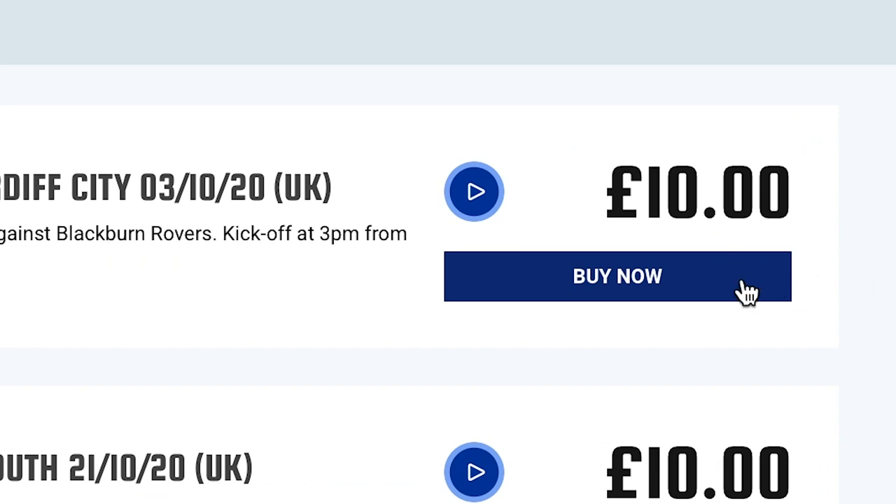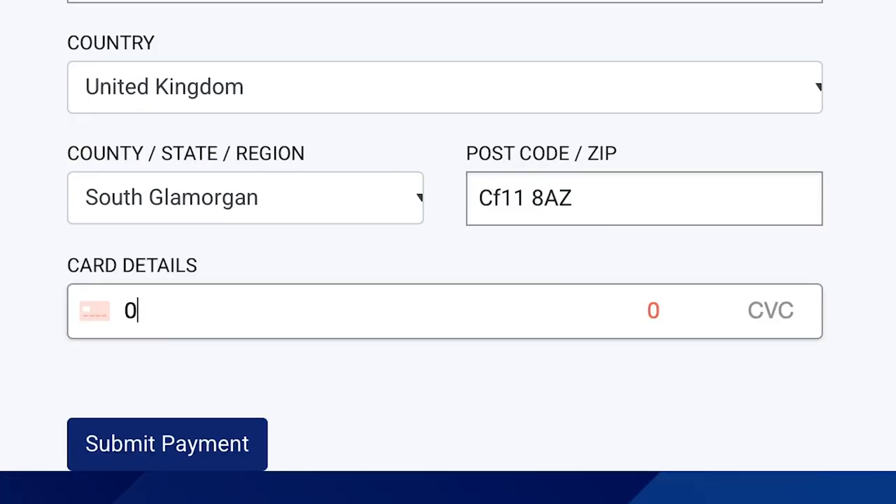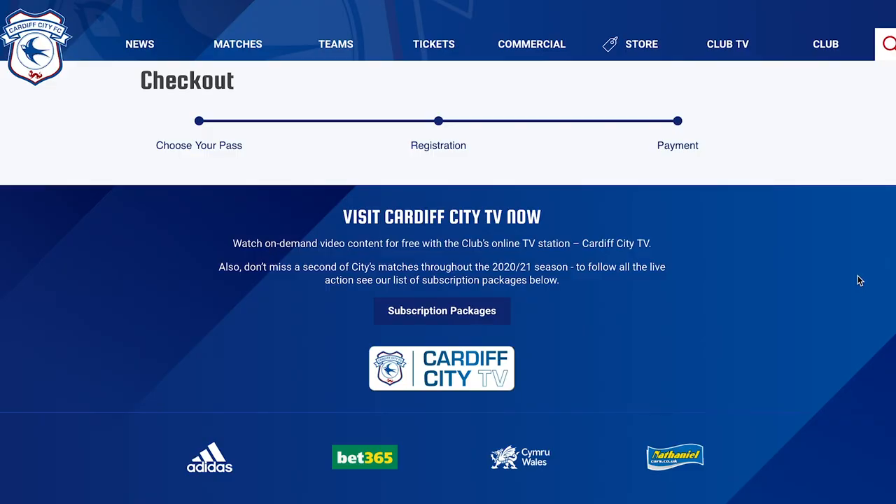Select the pass you wish to purchase and click Buy Now. Next, fill in your payment details and click Submit Payment. Wait a few moments for your transaction to complete.